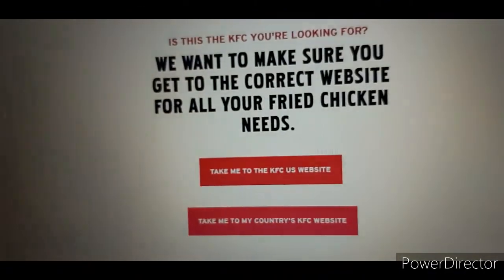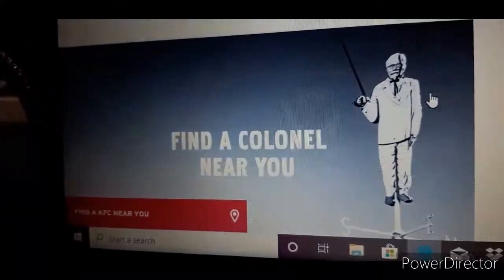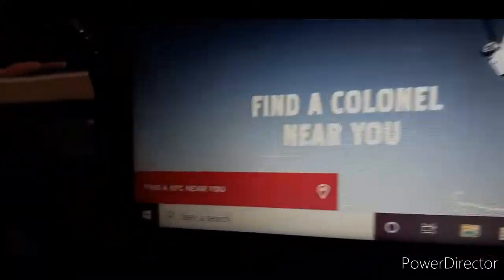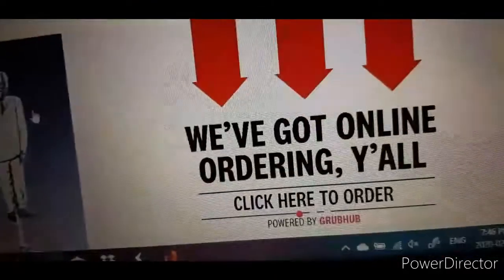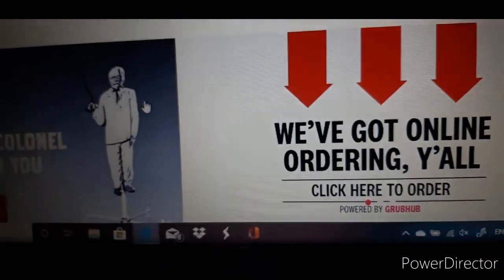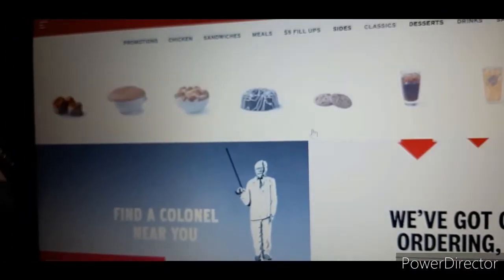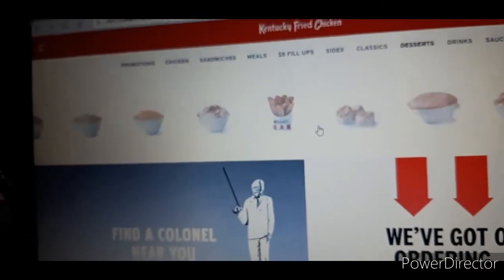So let's check — let's go to the US website. Find a KFC near you. We got online ordering now. Click here to order. Powered by Grubhub. You just always scroll over for some stuff.